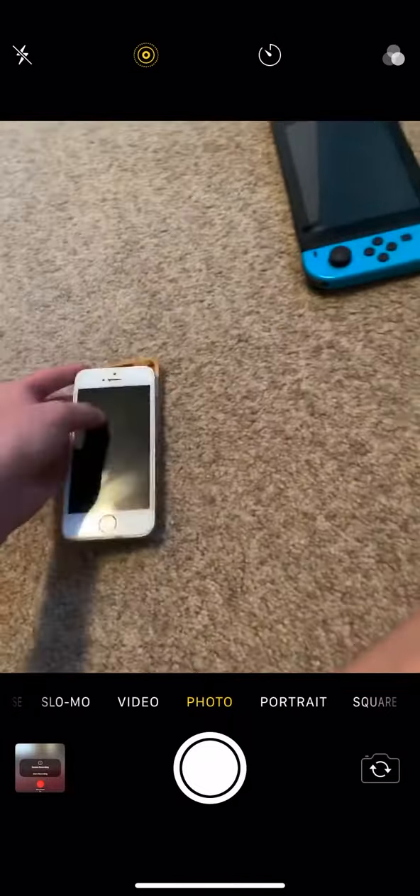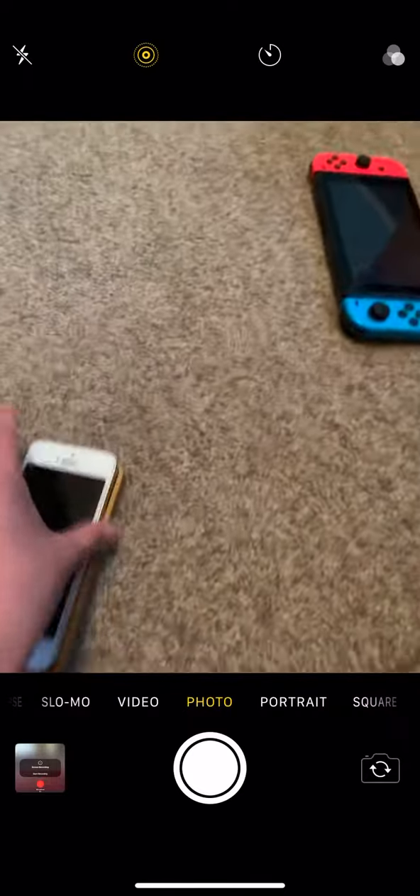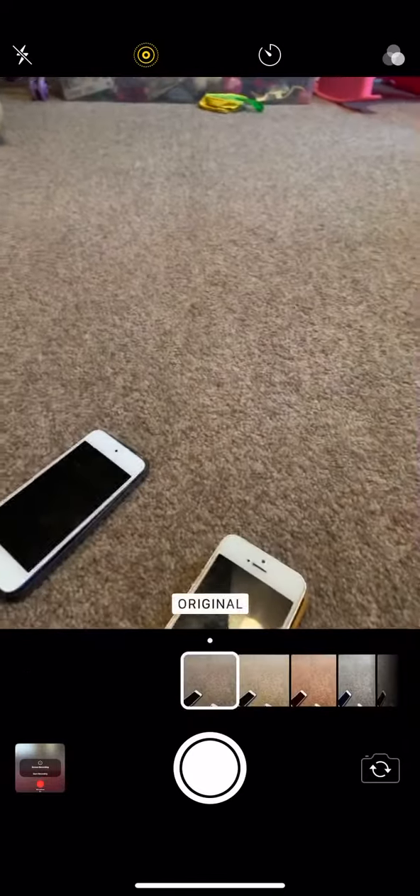By the way, guys, warning: this is NOT an iPhone SE second generation — beware, this is not an iPhone SE second generation. I'm just going to put them in their cases and they look perfectly fine. I hope you guys enjoyed the video and I'll see you guys later, bye!